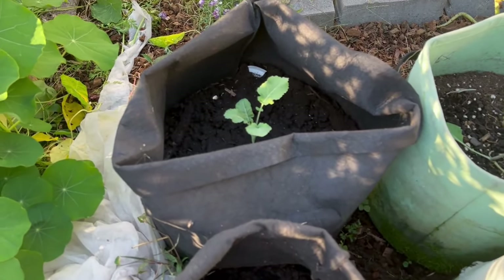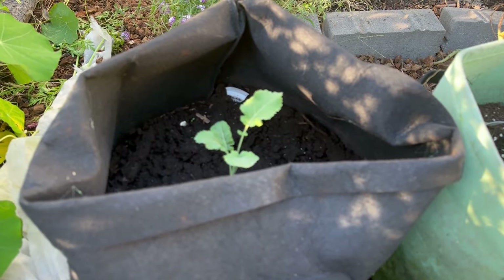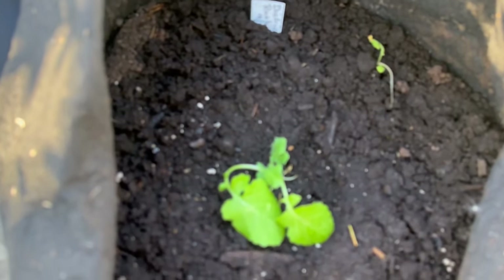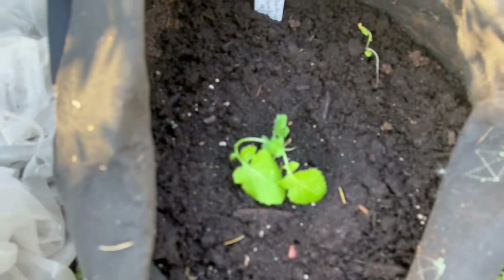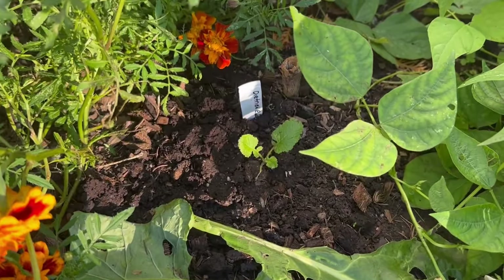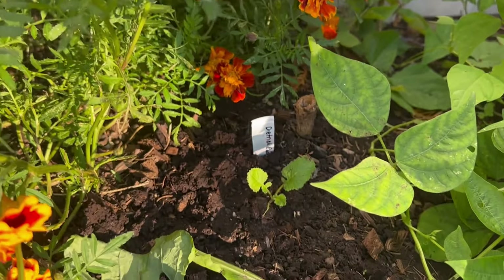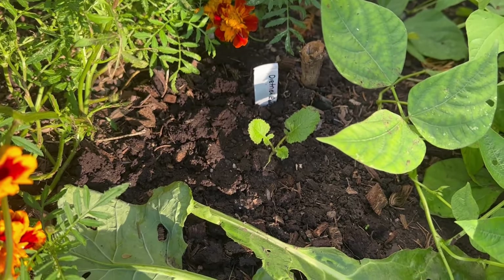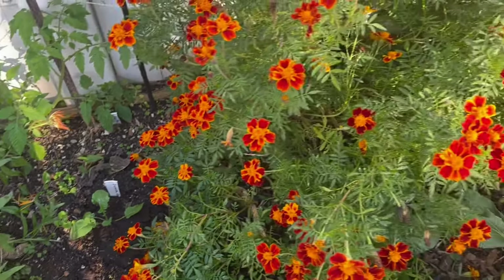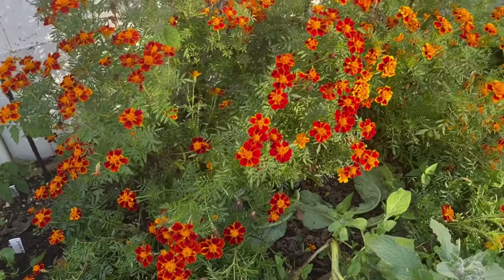Next is broccoli rabe. I have a bit of succession going — these I transplanted about a month ago; I started them from seed on September 6th. This variety is called Dietrich's broccoli rabe. Interplanted with things still growing like these bush beans and marigolds is more of the Dietrich's broccoli rabe. The idea is once the other plants get killed off by the frost, I'll clear out around them and they'll have plenty of room to grow on.